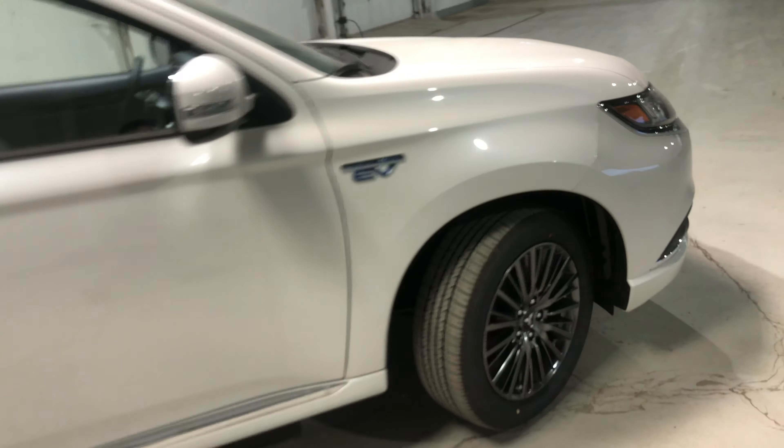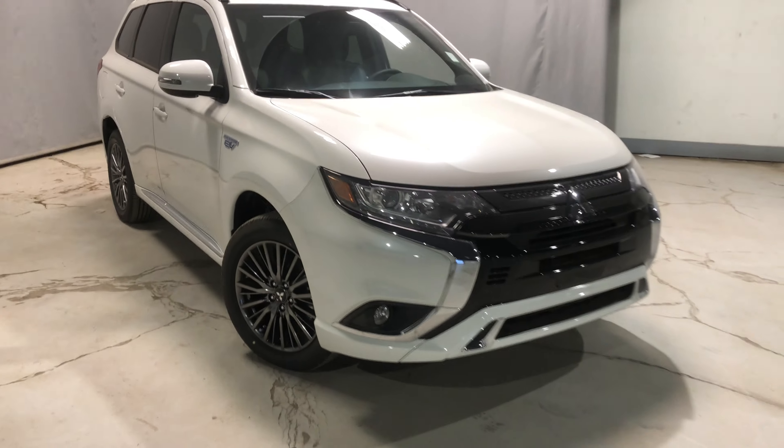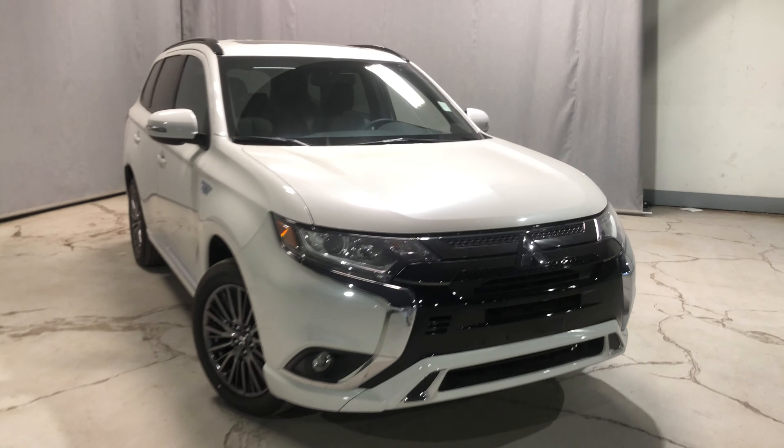Sure has a lot to offer. If you have any questions, feel free to reach out to me through phone, text, or email. Once again, this is Jay from Northside Mitsubishi. Thanks for watching.